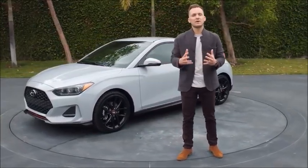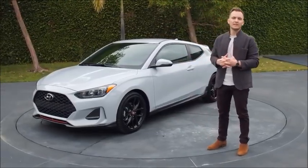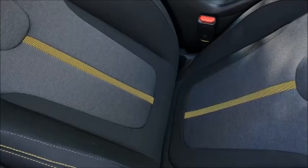Every vehicle at Hyundai starts as a global design challenge, and this vehicle was no different. Ultimately, our team in Korea is the team responsible for the design you see behind me. On both the interior and exterior, there's some really nice and fun pop colors.